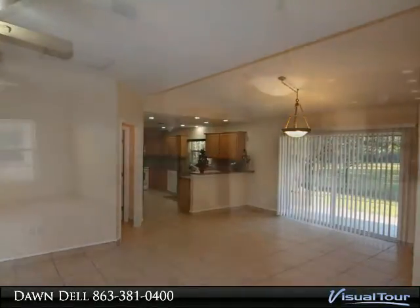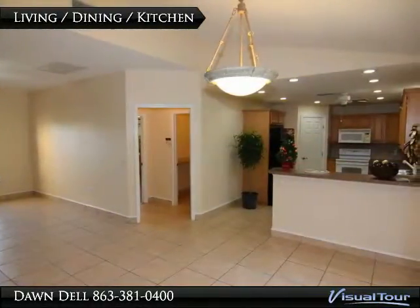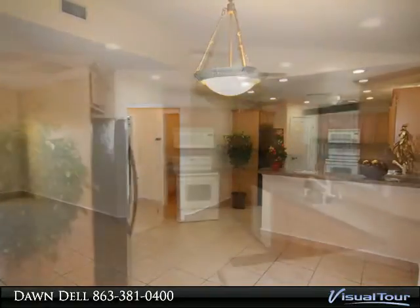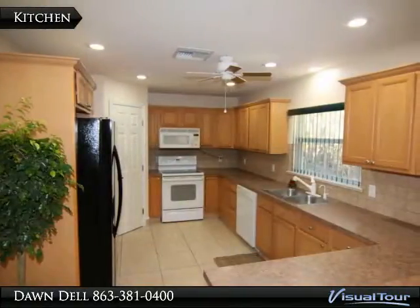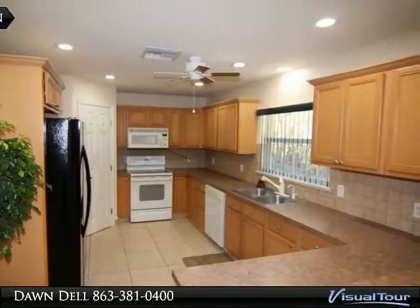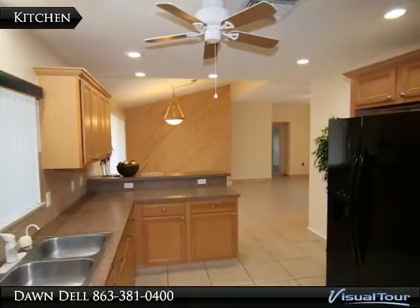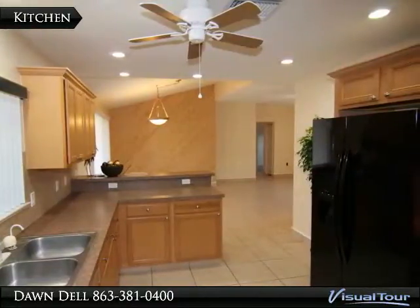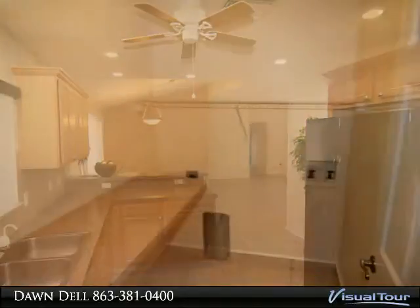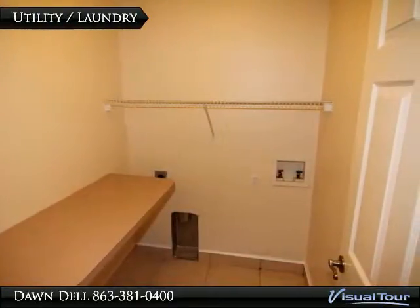Living area has tile cathedral ceilings with planter shelves and sliding glass doors that lead you to the rear open porch. Exterior and interiors just recently painted and landscaping completely refreshed. Relax out by the scrub oak shady sitting area or garden off the rear porch. Enjoy the privacy of the location yet the convenience of it too — close to all of Sebring's amenities and more.